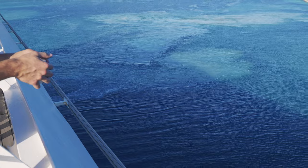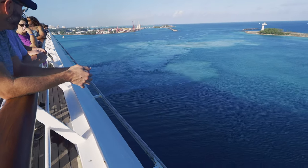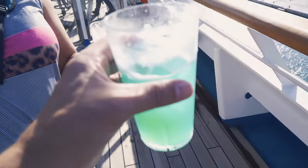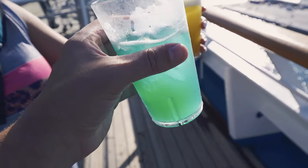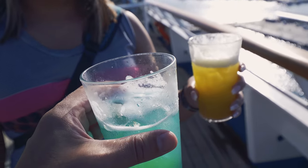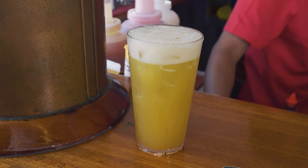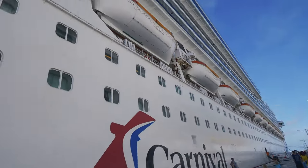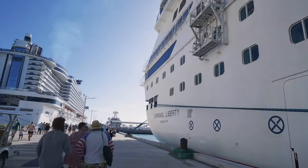They just turned the ship around so we're backing in. We should go explore — let's do this! But first we got to get a couple of drinks. We went over to the Red Frog Rum Bar. We got the package so we might as well get a couple of quote-unquote free drinks before we head off. Well, we're off the ship, we're walking onto the Bahamas.